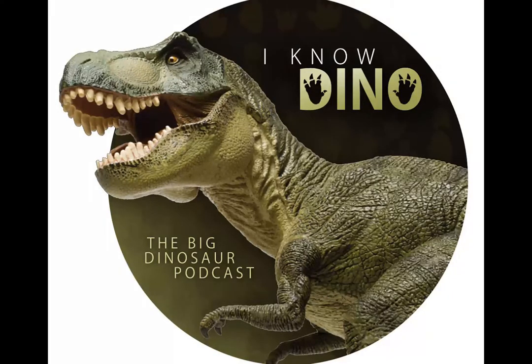It was a hadrosaurid, a duck-billed dinosaur that lived in the Cretaceous in what is now Western North America. There are two known species: Edmontosaurus regalis and Edmontosaurus anectins. The type species is Edmontosaurus regalis, and that species name means regal or king-sized. Edmontosaurus, the genus, is named after Edmonton, the capital of Alberta, and the fossils were first found in southern Alberta.